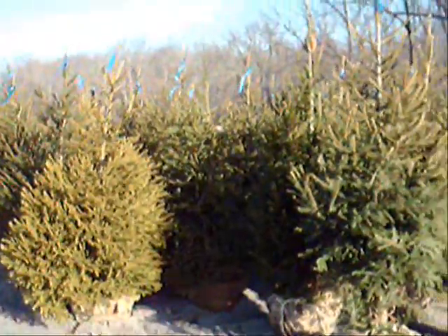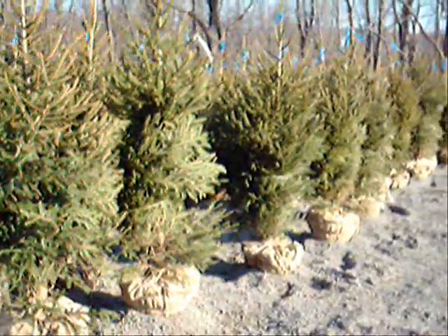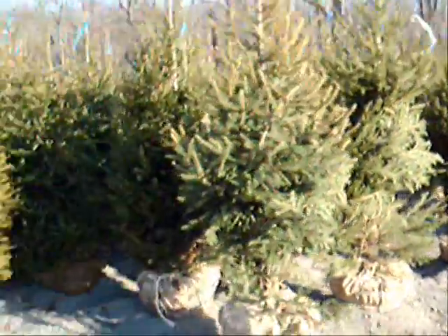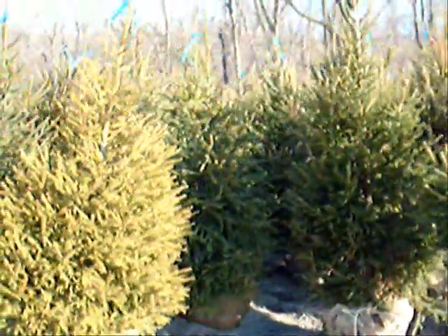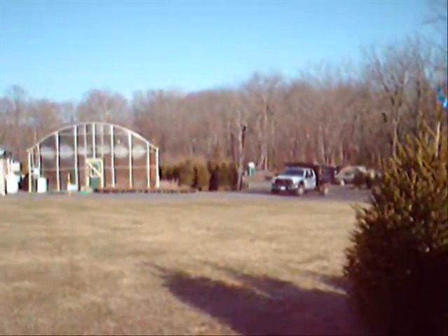These are our 5-6-foot Norway spruces that we just dug. These are ready for delivery — some of them are still tied up. We're here at Highland Hill Farm on Route 313 in Fountainville, PA. As you can see down over by the greenhouse, we have more of them ready to go.